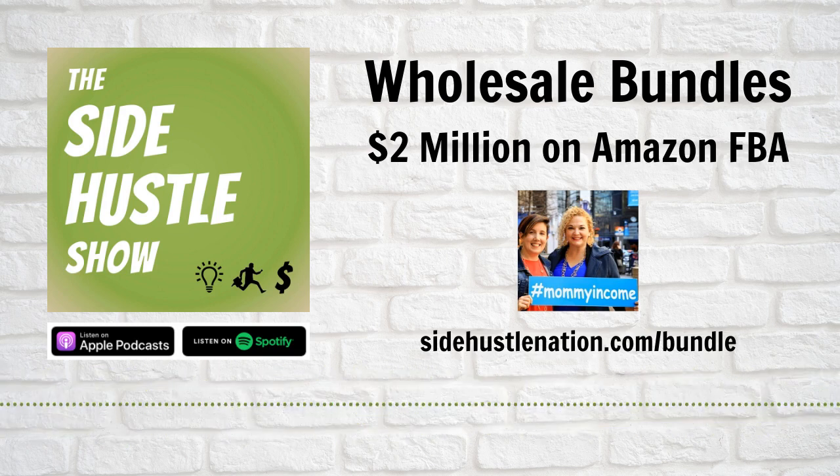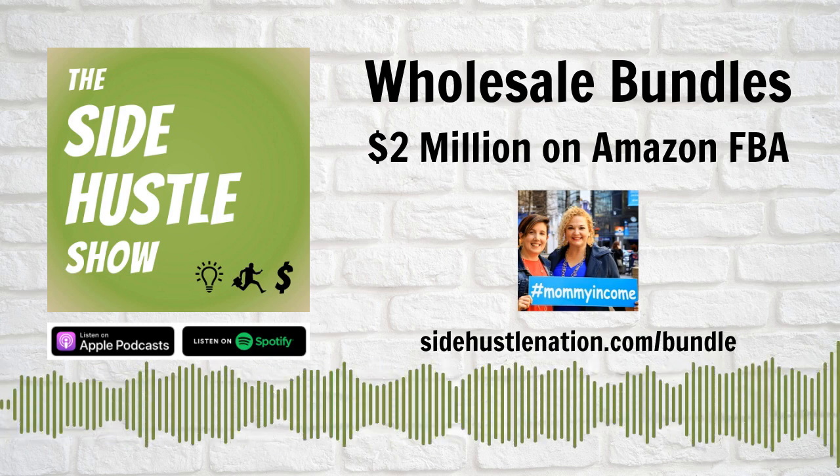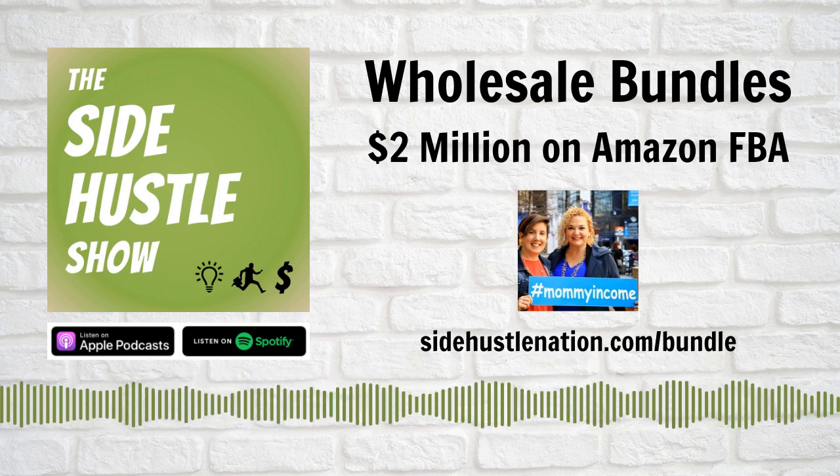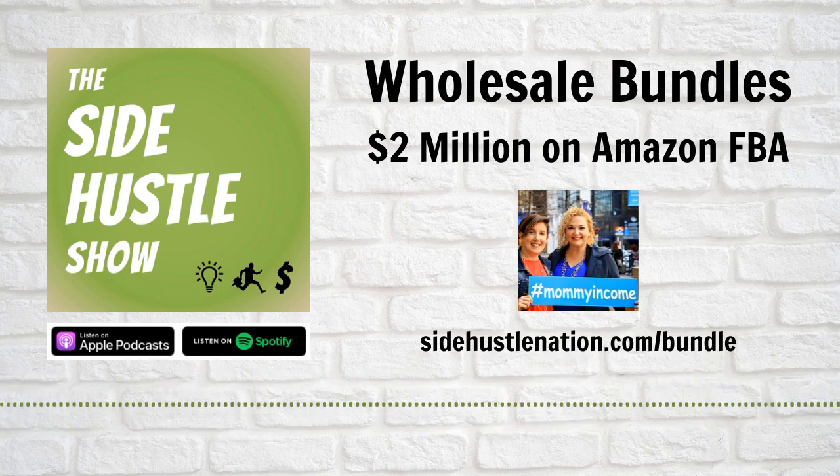It's physical inventory. Unless it's expired food, you can usually at least break even — sell it as individual items, sell it on eBay, just get rid of it. The rule for food is 100 days out from the expiration date.